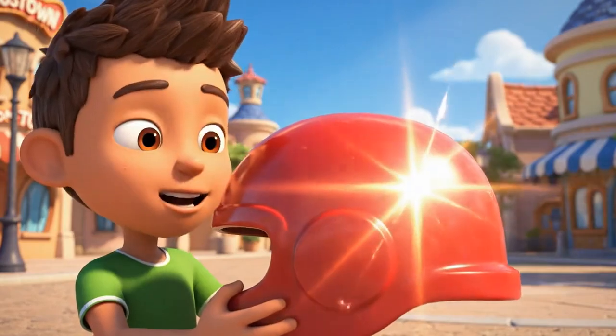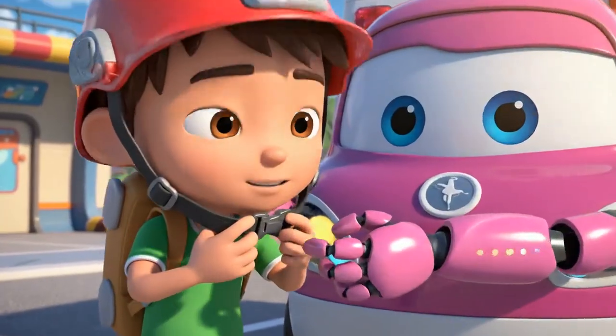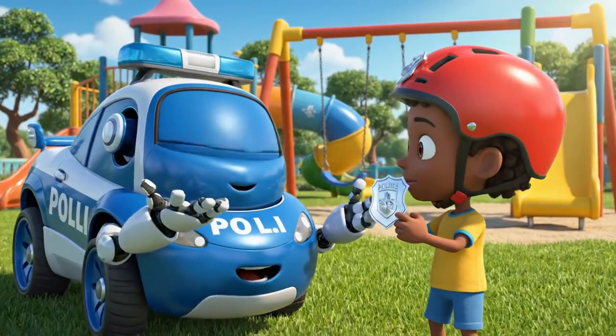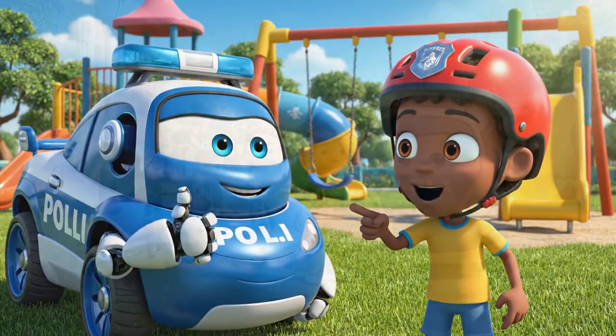Thanks, Helly. It doesn't look dumb anymore — it looks safe. Remember, it must be snug. The click means you're ready to roll. And now you're an official member of the safety patrol. That makes it the coolest helmet in the park.